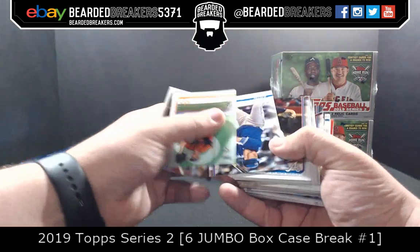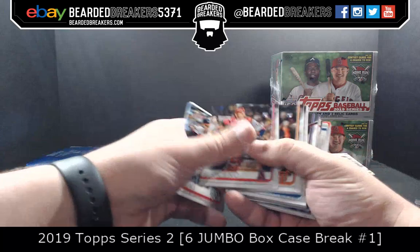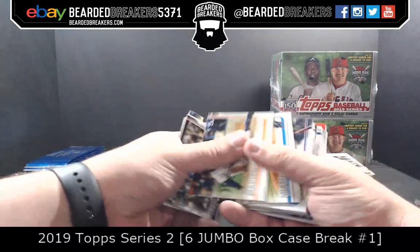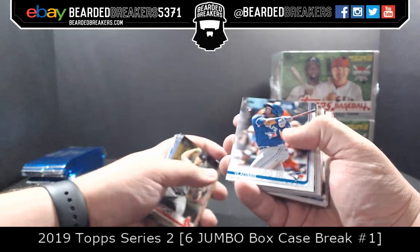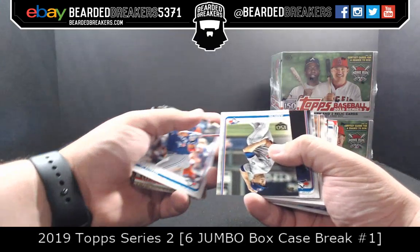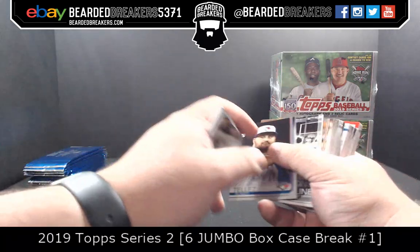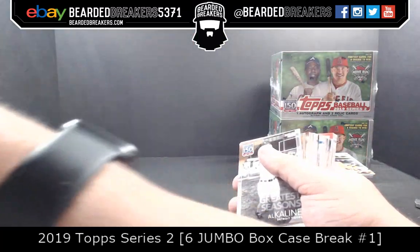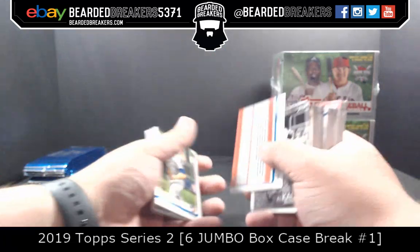Autograph coming up here — hopefully something sweet. Steven Wright out of 2019. Vlad Guerrero Jr. 150th. Aaron Sanchez. Rowdy — you can't tell anything.